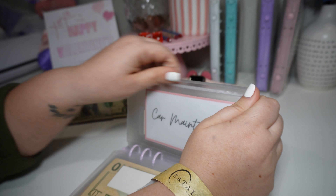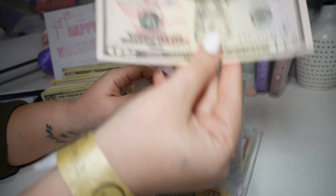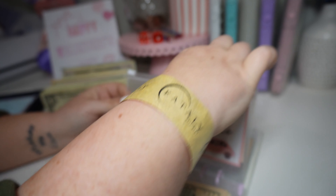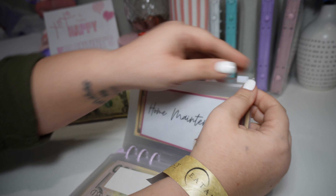Car maintenance is getting its first $50. So now there's $50 in car maintenance. My husband does all of our oil changes and everything, so really that money will go when we need to do an oil change.